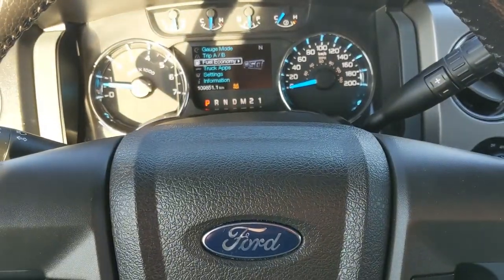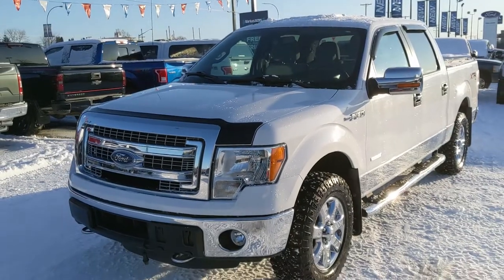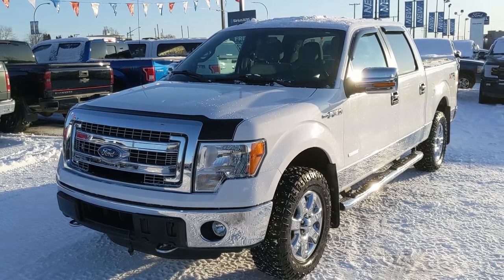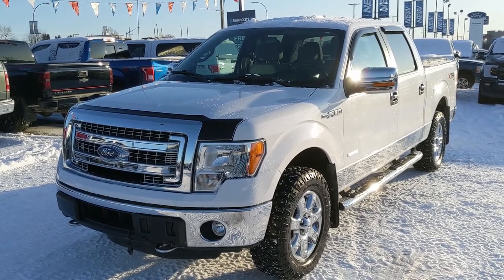That should cover our look at the interior. If you're interested, feel free to give us a call at 250-563-8111 or just come on down to the dealership and have a look for yourself. Have a nice day.